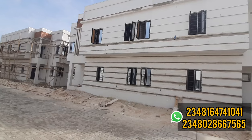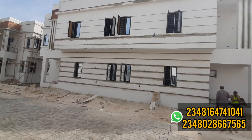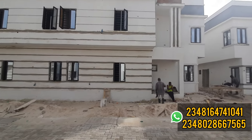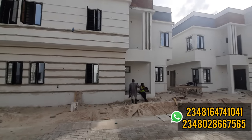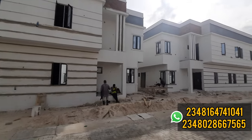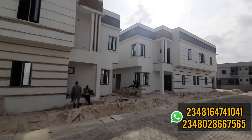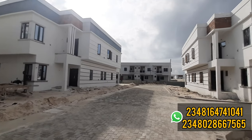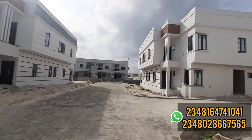Unfortunately, the sales of the semi-detached duplex in Zealous Court Extension are now closed, which means you cannot get the three-bedroom semi-detached duplex anymore. But for those who still want to get a house in this estate, you can still get the bungalow.